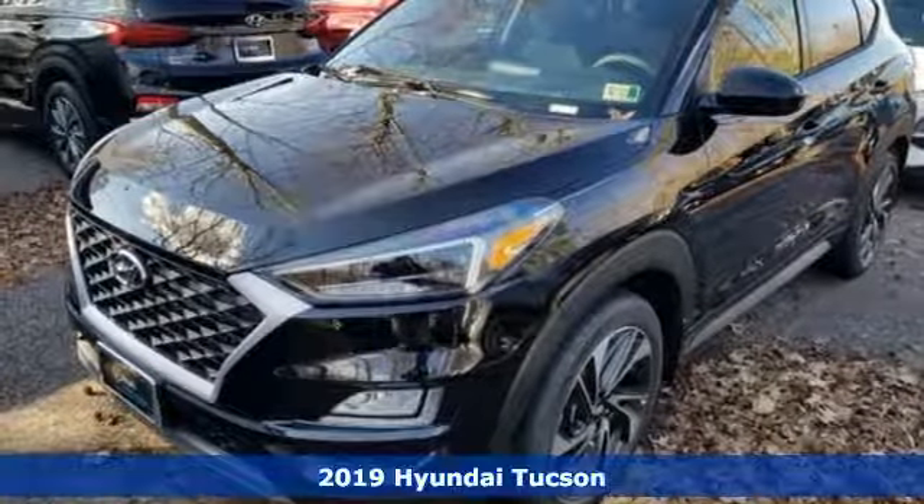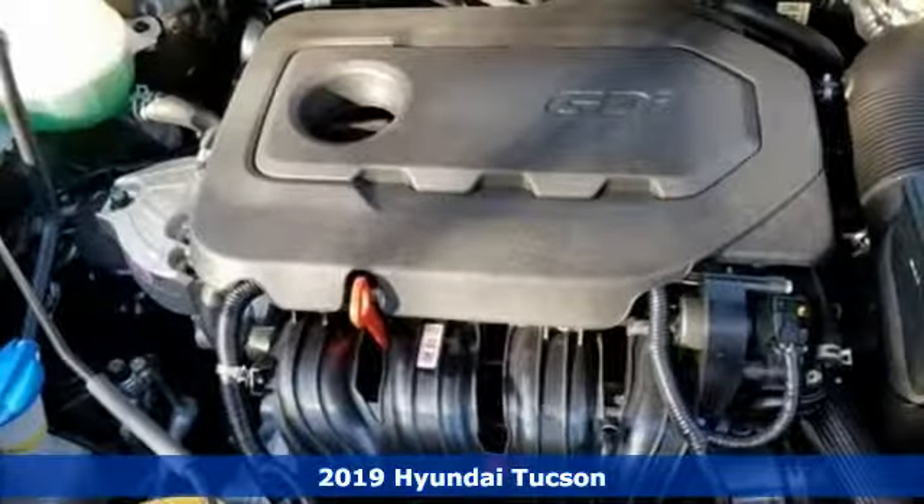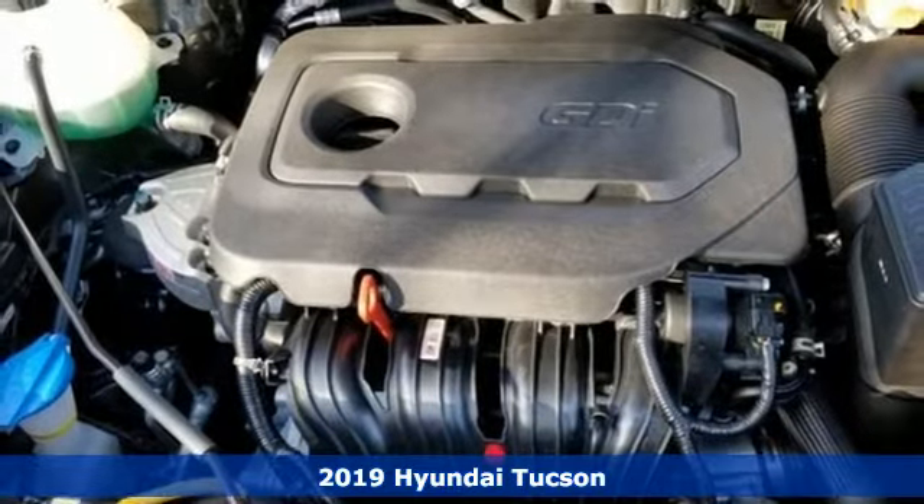Here's a new 2019 Hyundai Tucson. Hyundai's attention to detail means a better driving experience for you.